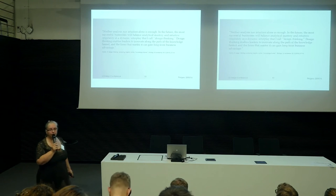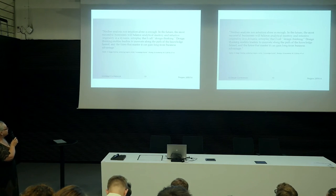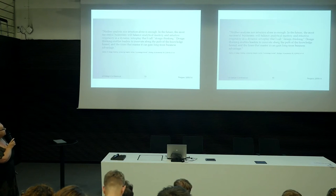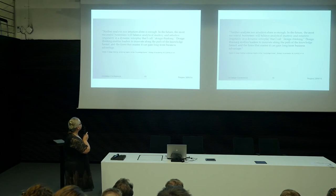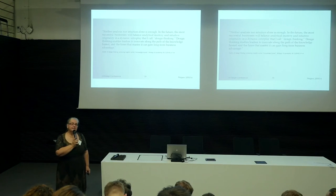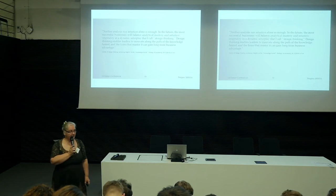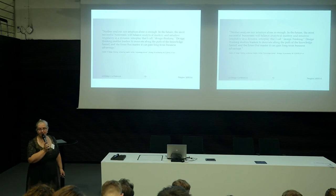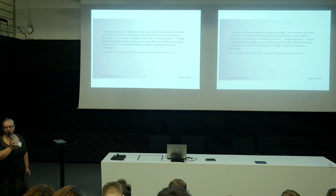There is a quote from Martin Rogers' book Strategy and Leadership where he says: 'Neither analysis nor intuition alone is enough. In the future, the most successful businesses will balance analytical mastery and intuitive originality in a dynamic interplay that I call design thinking.' For this reason also, it is really good to have teamwork when doing design thinking, and how to make teams is also very important.